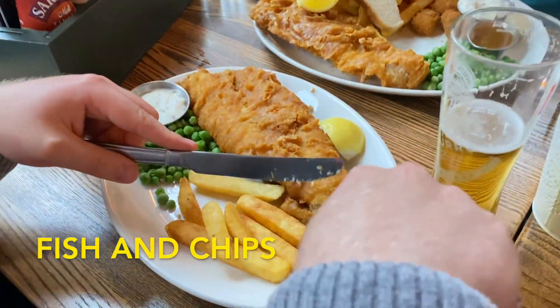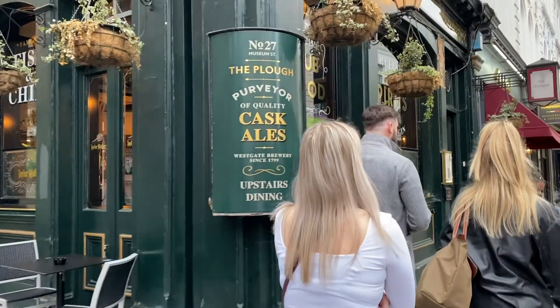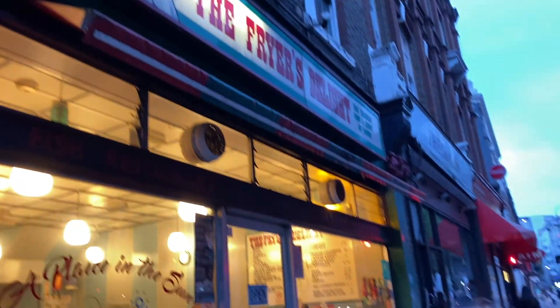Fish and chips is an absolute must here. The portions are always really big and the fish is always done right. Some of the best places are The Plough and Friar's Delight.